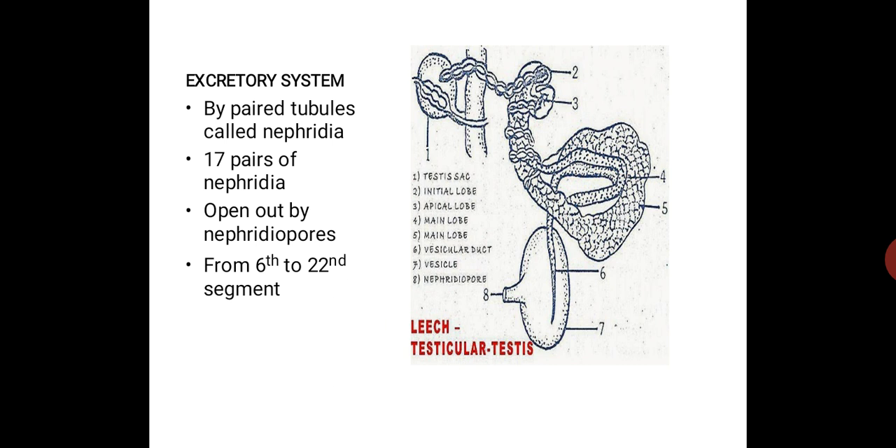In summary, the excretory system uses tube-like structures called nephridia — 17 pairs in total. The first 6 are called pre-testicular nephridia, and the last 11 are called testicular nephridia. They open out through the nephridiopore, the excretory pore, located between the 6th and 22nd segment of the body.